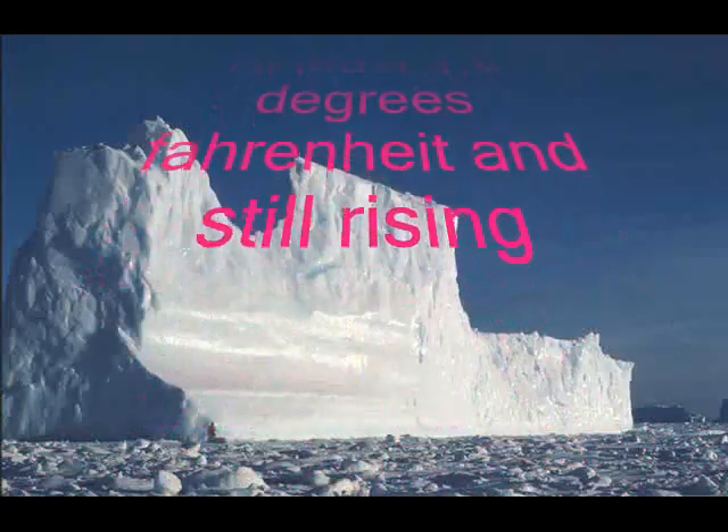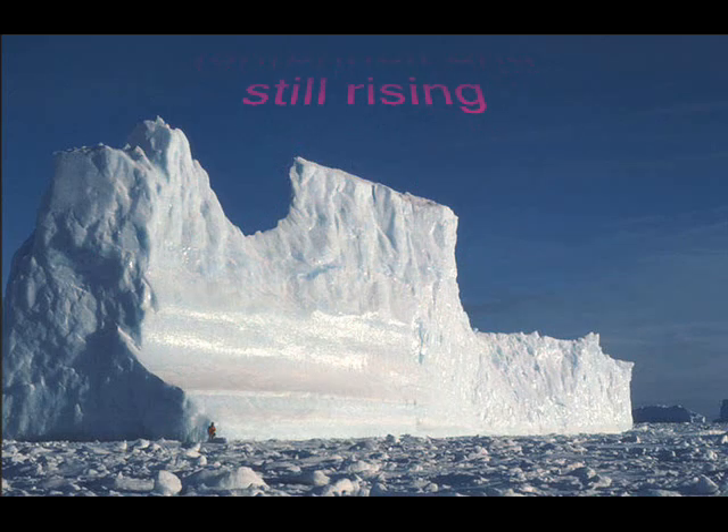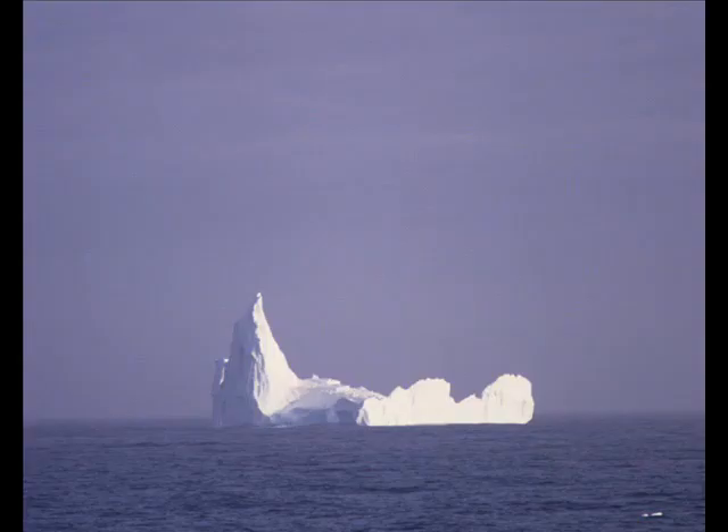That warming is several times the global average, and only matched in Alaska. Other parts of Antarctica, including the East Antarctic Ice Sheet, seem to be a little more stable, although areas of melt have been observed in recent years. Perhaps it's starting to speed up too.